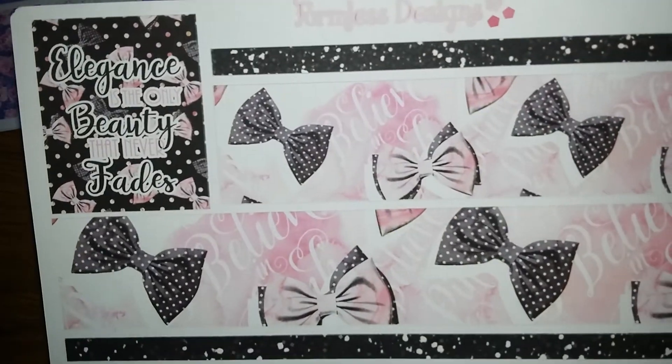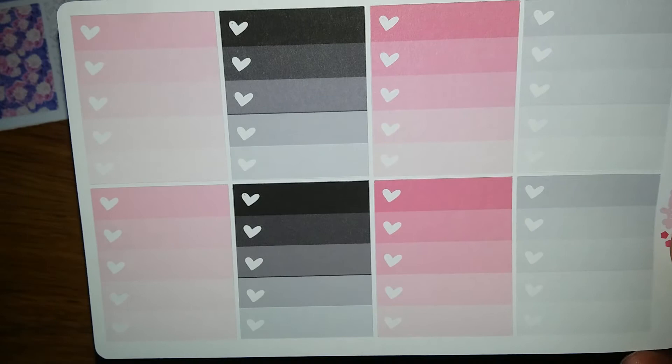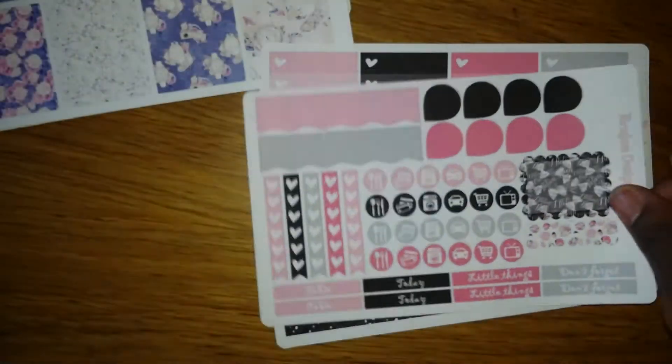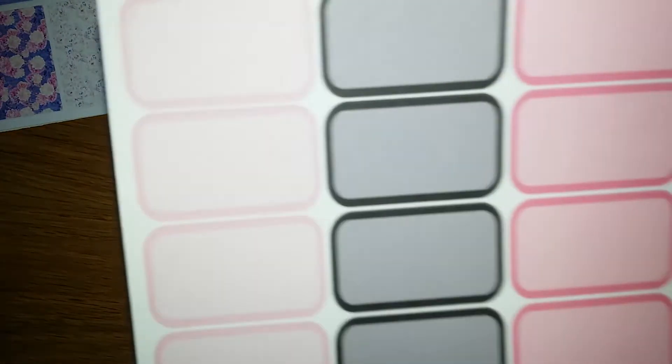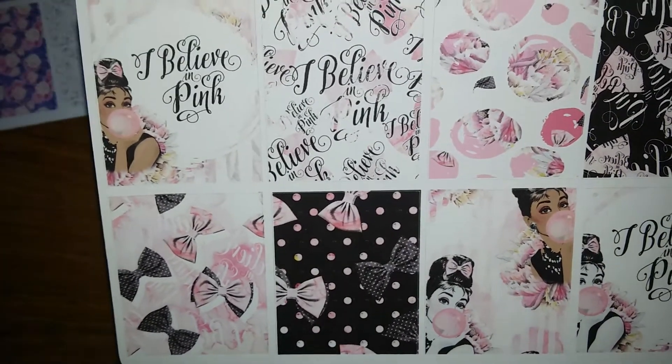Now here's one of my favorites — this is called I Love Pink, and it has an Audrey Hepburn theme. Here's that one — isn't it cute? I'm trying to go fast so you guys won't be stuck here all day, but it's not that bad. Oh, I love this — so cute and happy looking! How adorable — too cute!